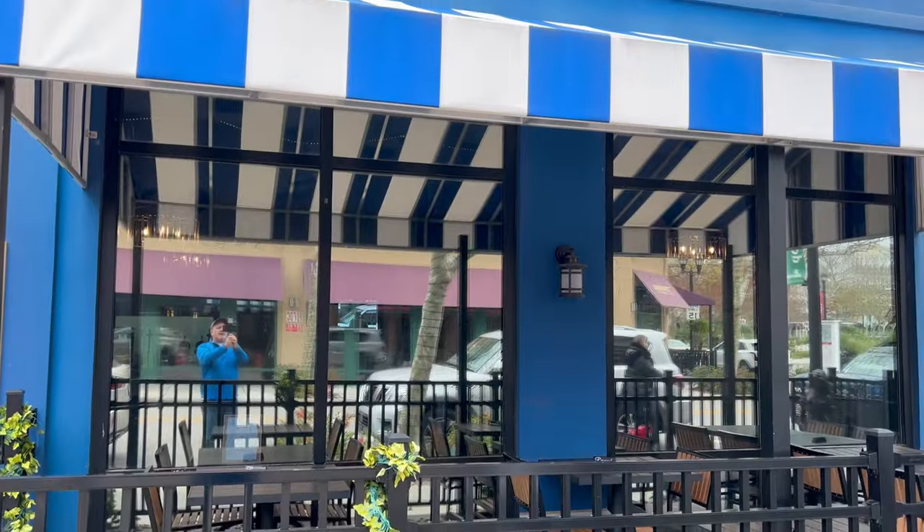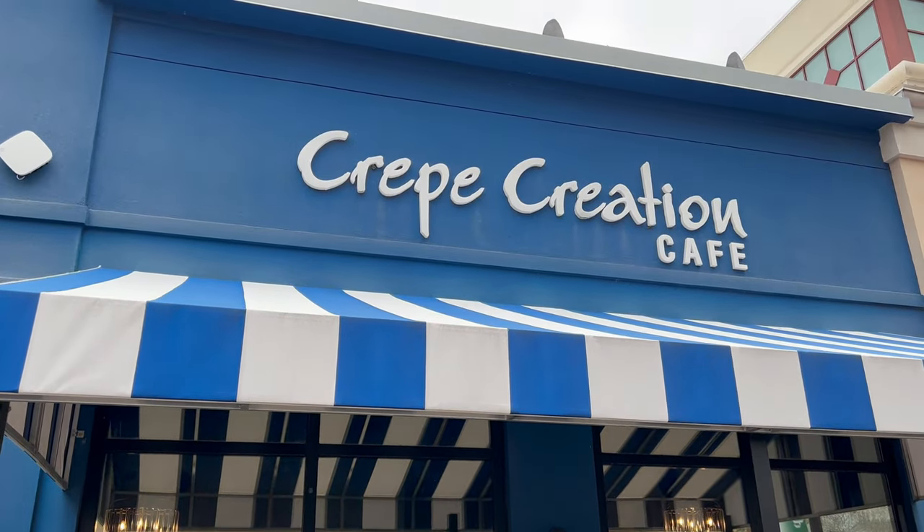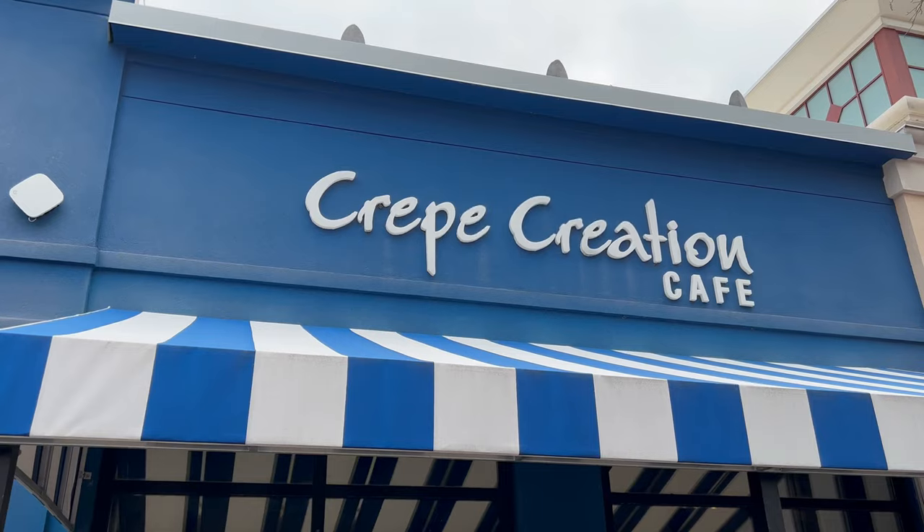Hey y'all, it's Beachin' with the Boons and we'll take a look at Crepe Creations right here in Market Commons and we'll get some breakfast around the beach.